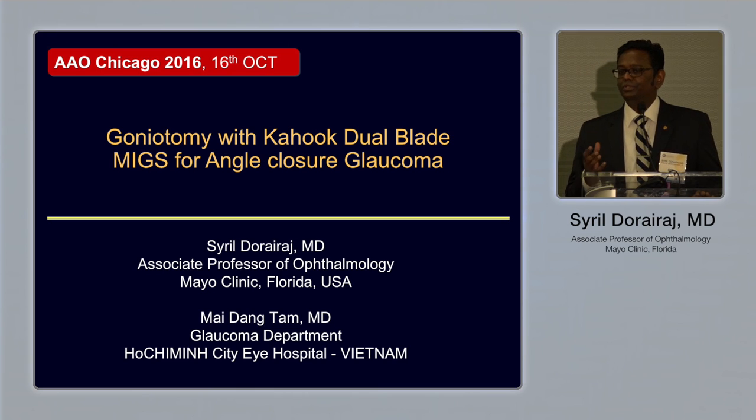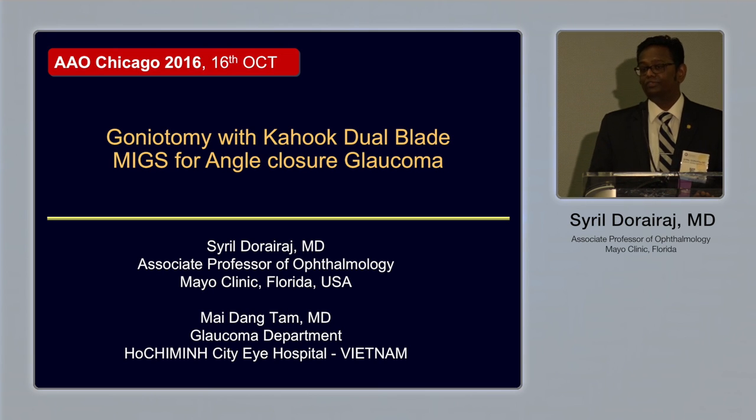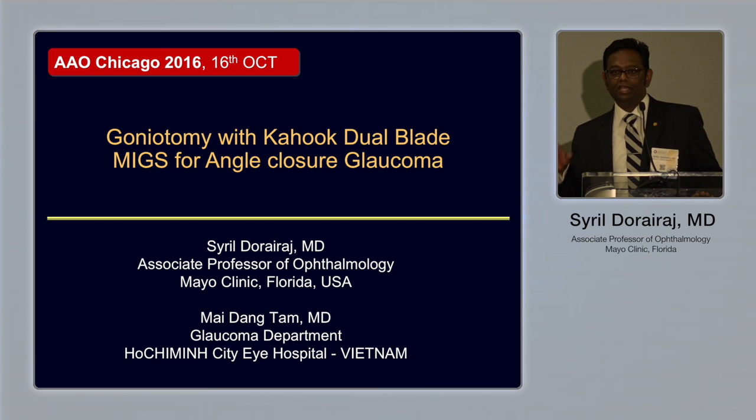I had the opportunity to try this KDB blade since last October, and my patients are predominantly angle closure patients. I also had an opportunity to work with one of my colleagues from Vietnam, Dr. Tam from Ho Chi Minh City. She's doing this KDB blade in chronic angle closure patients in pseudophakic eyes. I'm just going to share my experience and my pilot data with you all.